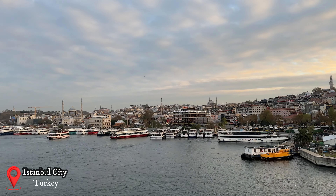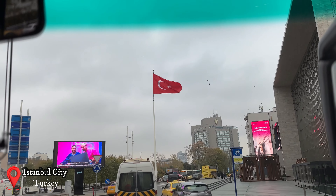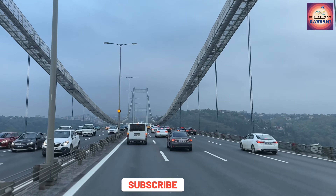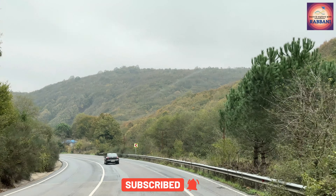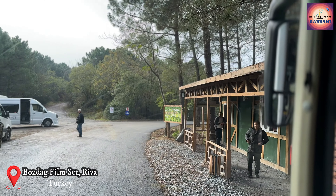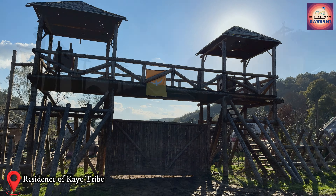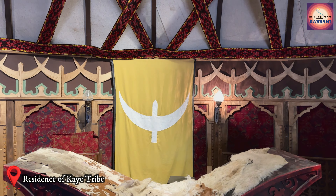The shooting set is located in Giyimkent, some 50 kilometers away from Istanbul city. Bozdak Film Authority is maintaining the set and pre-booking is required to visit. There is no direct public transport available from Istanbul city, and there are some other technical issues as well.